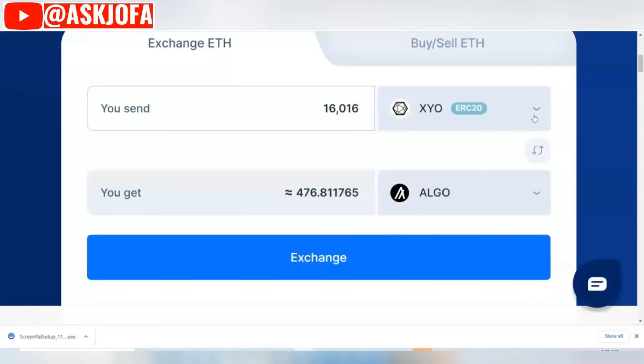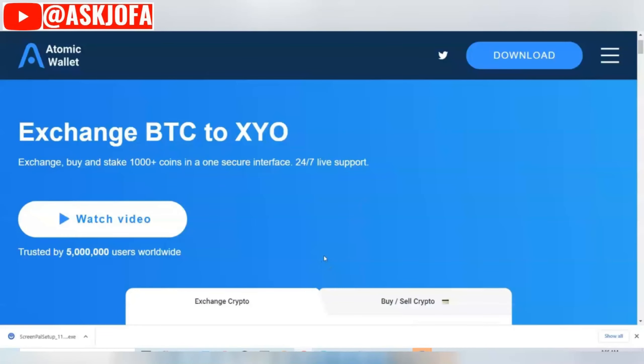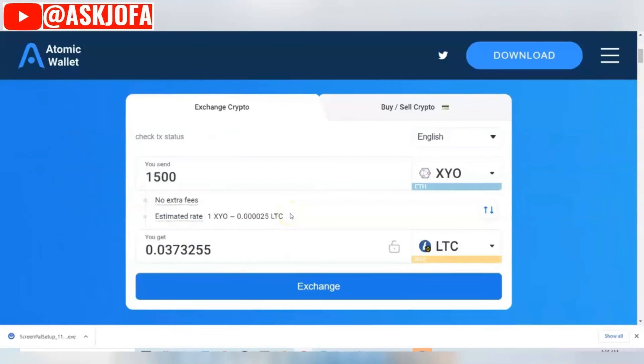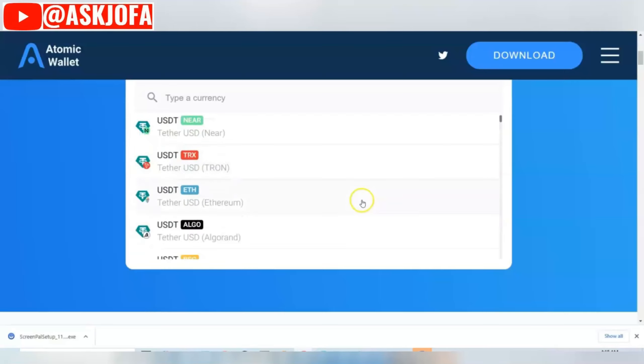The second recommended platform you can use is Atomic Wallet. You can see it shows exchange BTC to SYO. All you need to do is download the Atomic Wallet app. You can switch between coins, and when you switch you can select different cryptos that you want to exchange to.